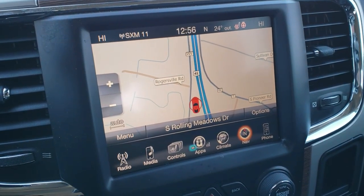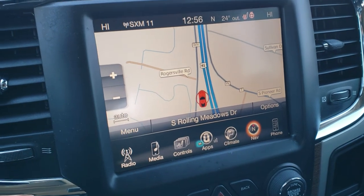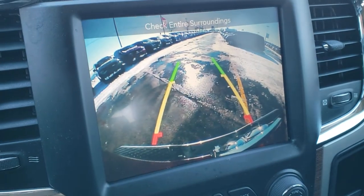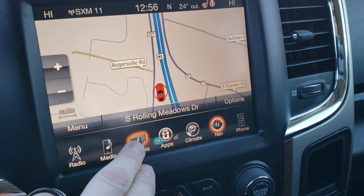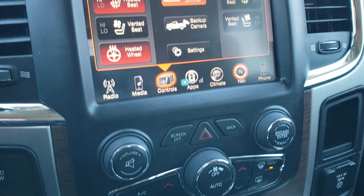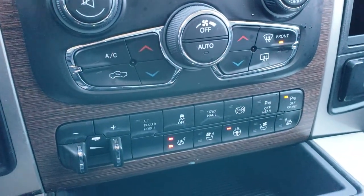Speaking of the audio, you get the 8.4-inch touchscreen radio. This one has the factory navigation system, and this is also where your backup camera shows up. You have heated and cooled seat buttons as well as your backup camera button right there. Down here you have dual climate control and a factory brake controller.